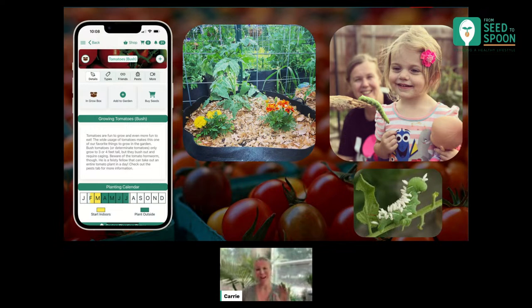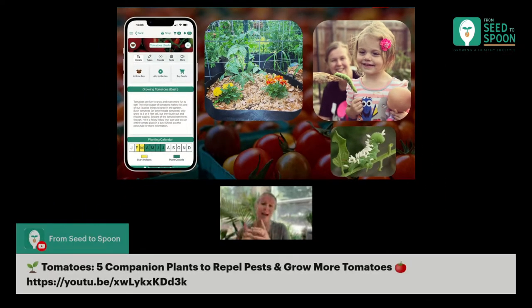One way to deter pests is companion planting. I have a picture of tomatoes with marigolds planted next to them. Marigolds are an amazing companion plant for tomatoes. The two biggest companions I think of for tomatoes are marigolds and nasturtiums — they're both really great — and also basil. Those are fantastic companions; they do different things. Sometimes I like doing a tomato plant with basil and a flower like marigold and nasturtium all together. They work fantastic.